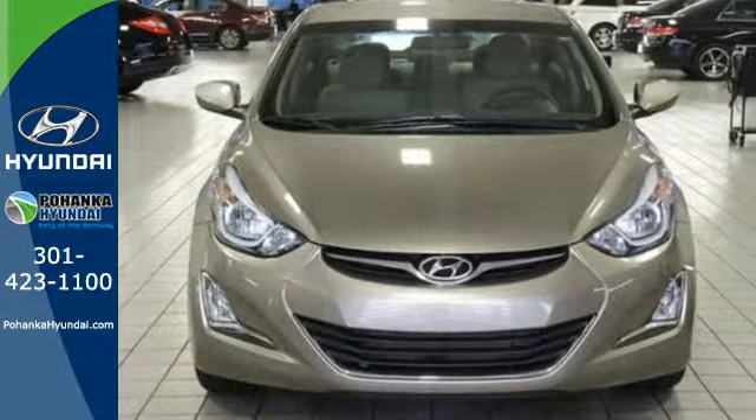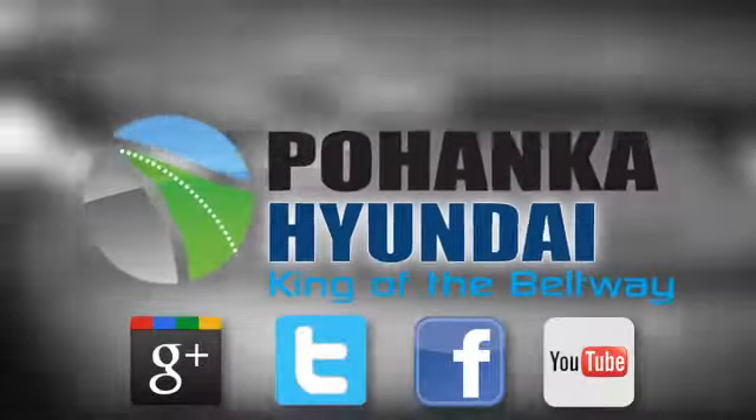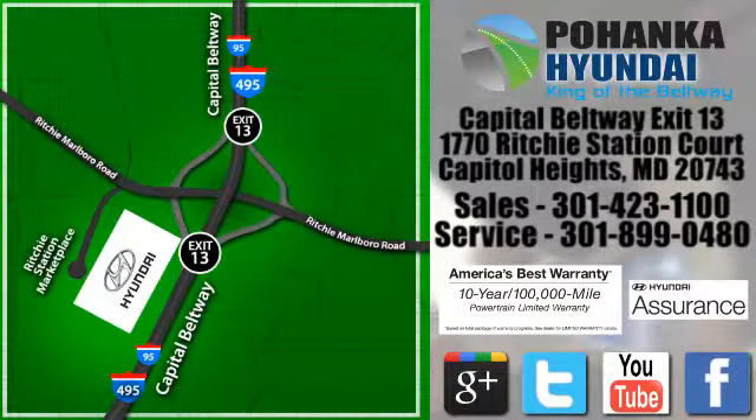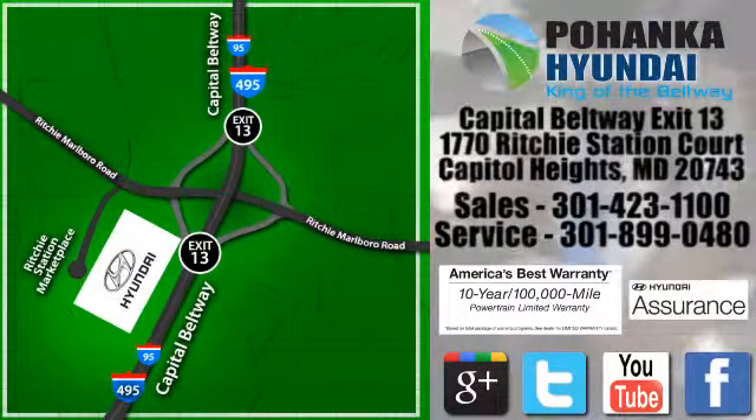Cruise in for a test drive. Visit Pohanka Hyundai, King of the Beltway, today. We're conveniently located on the Capitol Beltway at Exit 13, 1770 Ritchie Station Court in Capitol Heights, Maryland.